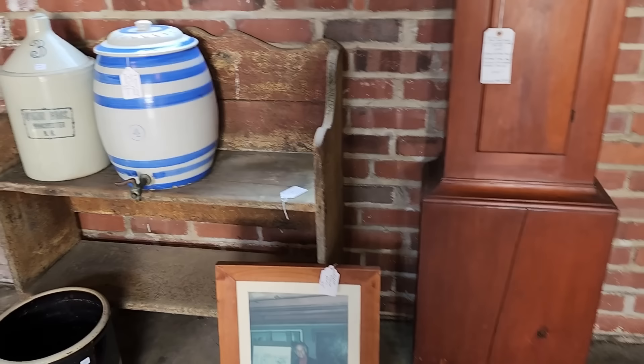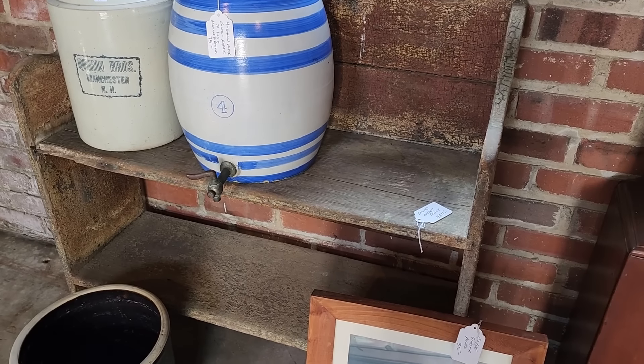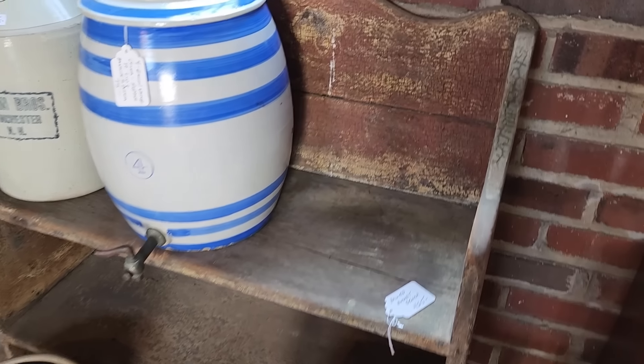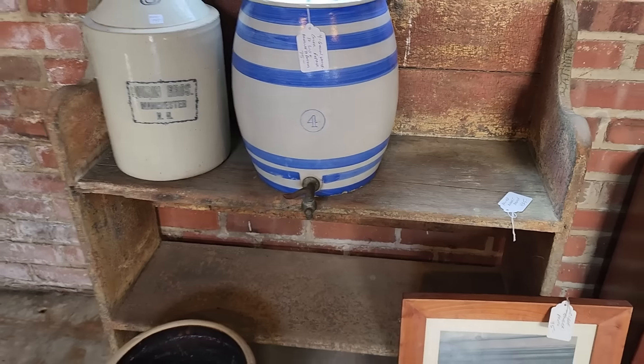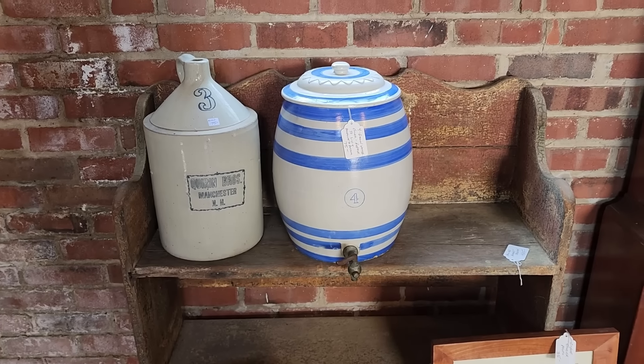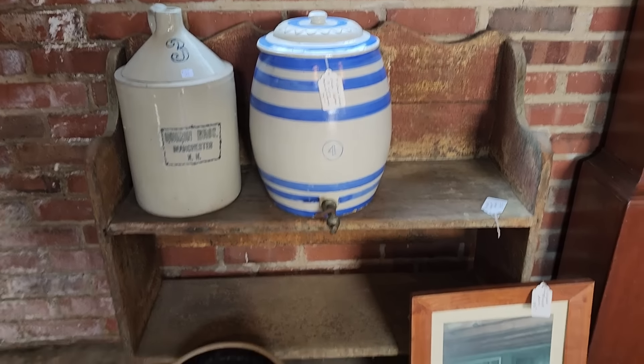There's a painted bucket bench, and you have $425 on that, and some pretty pottery pieces.